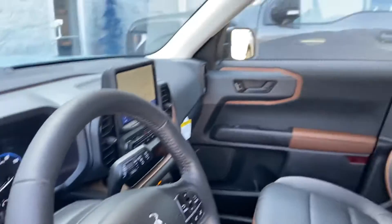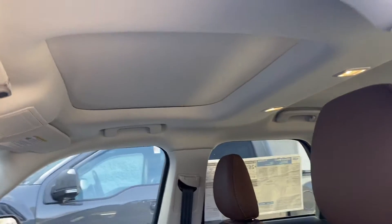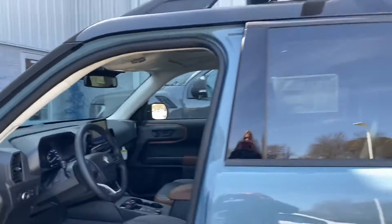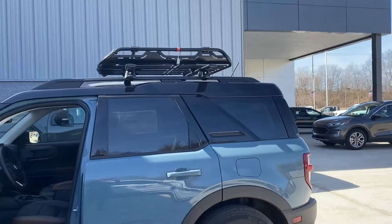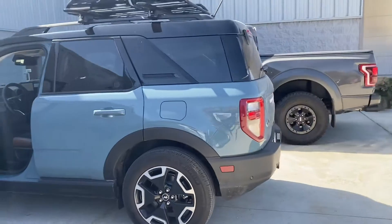Bronco emblem right there. It's got a sunroof. Do a quick walk around here.